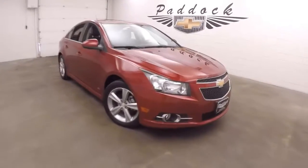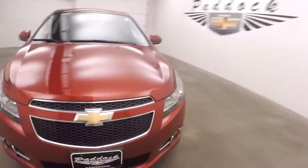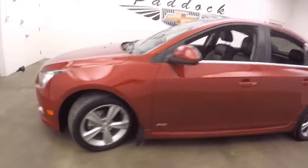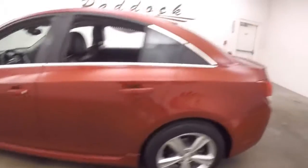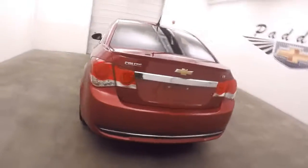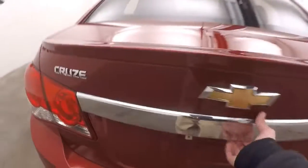This is a 2014 Chevy Cruze. This is the RS model. Nice alloy wheels, nice tires. It is the LT version of the RS, so it is automatic.